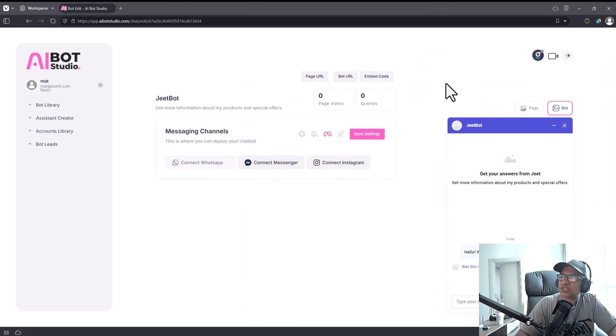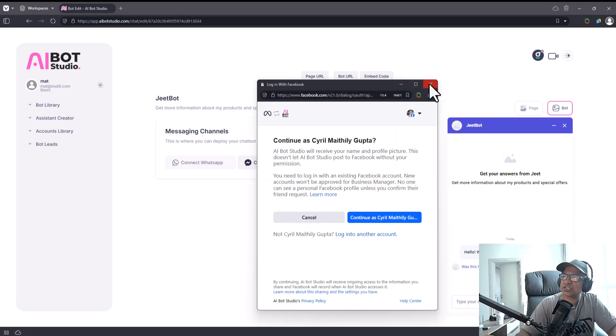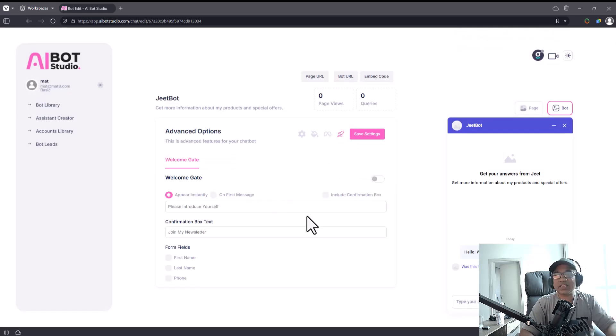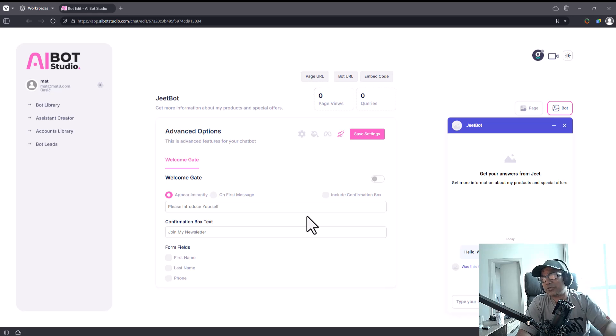You can also connect the bot to WhatsApp, to Messenger, and to Instagram — that's the magic, that's where the bot will start replying. I'm not going to connect it to my personal account right now but I'll show you what Matt has set up in a moment. Click 'Save Settings' again. The welcome gate is where you grab the lead — it's a special pop-up that appears on top of the conversation to prompt people to give you their contact information.